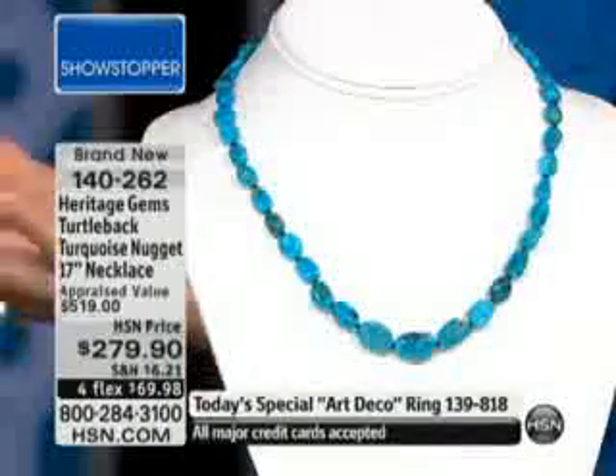Right into our showstopper. Thanks so much for tuning in. Matthew Fowl, happy anniversary. Thank you very much. This generation in the turquoise world, and I'm so happy you're shopping with us because we've learned so much about these unique individual mines and these specific little veins from some of the larger mines, such as Turtleback, which is exclusive to HSN.